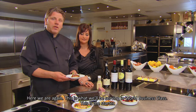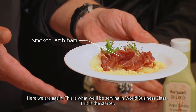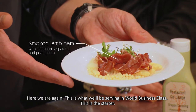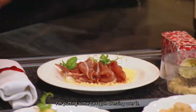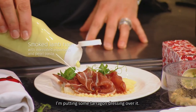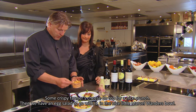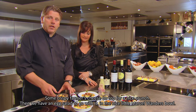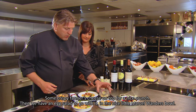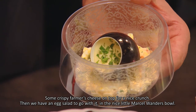Here we are again. These are the dishes we are going to serve until June in the World Business Class. It's a lamb ham, a smoked lamb ham, with marinated asparagus and pearl pasta. And I'll do a bit of tarragon dressing over. A little bit of crispy farm cheese — that makes it really crisp. And then we have another salad of egg in a nice bag of Marcel Wanders.